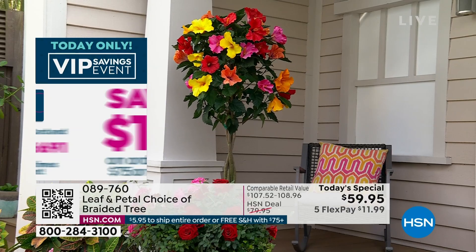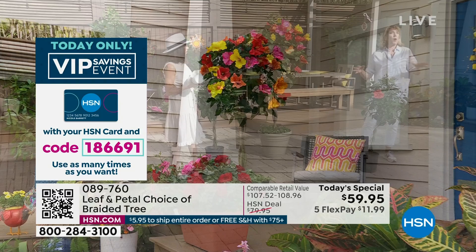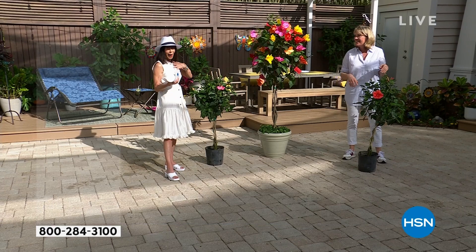Your house becomes like a beautiful garden. My daughter brings her college friends over and they say 'whoa' — it's like a jungle in here. I remember when we were Skyping, I said 'wow, your home is magnificent,' and you said 'that's just one room.'